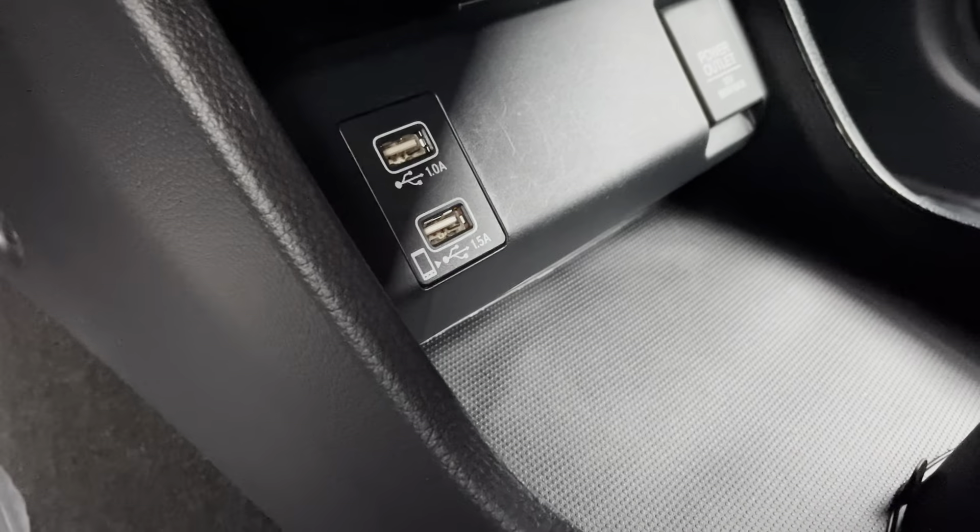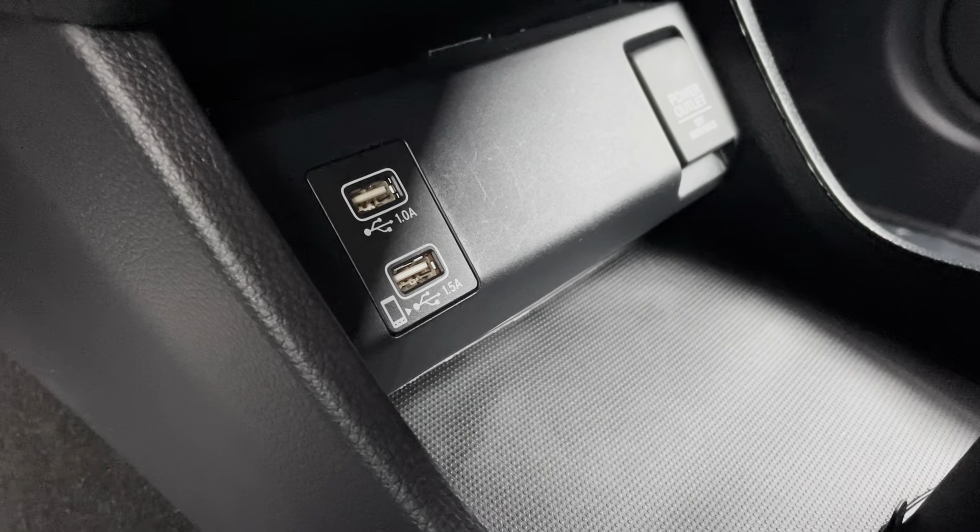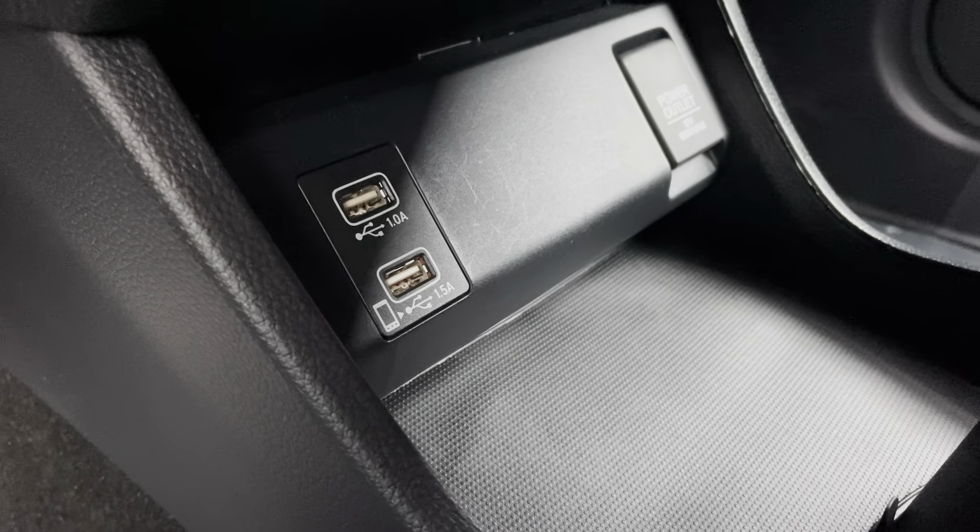Down here at the bottom, you're going to have two USB ports. The bottom left is for the Apple CarPlay and Android Auto. You have a regular one and a 12-volt all the way in the back, and of course a little bit of extra storage down here as well.